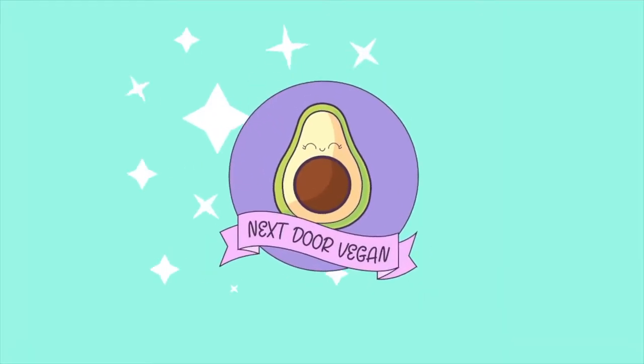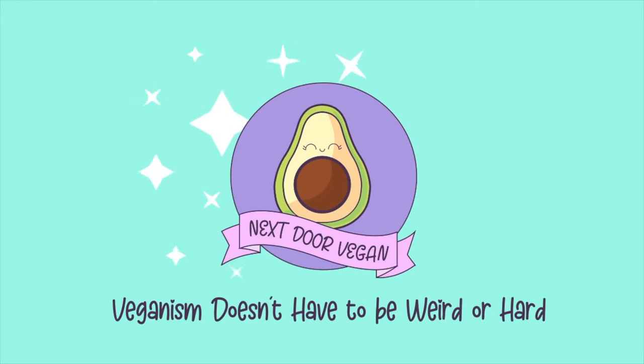If you've been searching for red vegan wine, this video is for you. Hey lovebugs! Welcome back to Next Door Vegan, your channel on all things vegan. I'm Amanda and I've been vegan almost nine years now. If you're curious about going vegan, want easy vegan recipes, or just want to follow along on my vegan adventures, be sure to subscribe so you don't miss out on all the vegan fun.